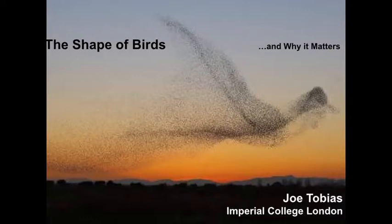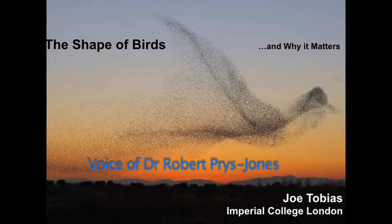Joe is probably best known to many people for his considerable work on South American birds, but today he is going global with a talk on the shape of birds and why it matters, which is based on approximately 99.7% of the extant world's bird species, with most data gathered from museums, in particular the Natural History Museum. I will hand it over to Joe.